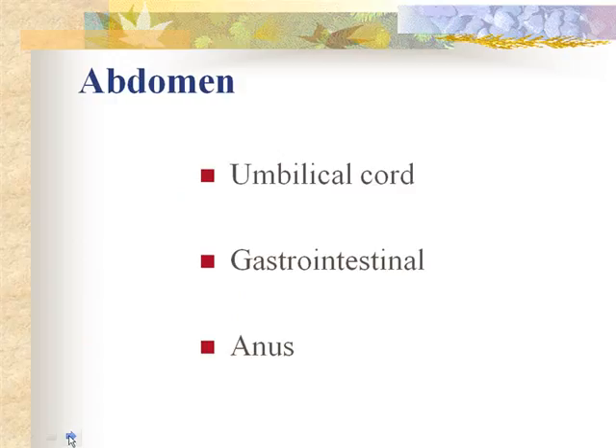For the abdomen, you want to assess bowel sounds and the gastrointestinal system, but primarily you're looking at the umbilical cord. Make sure the umbilical cord is clamped with a cord clamp and that there are three vessels. When an infant is born and placed under the warmer, we are often the ones who cut and clamp the cord — make sure you don't get any skin tissue.